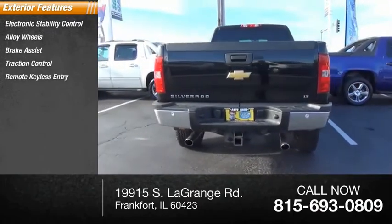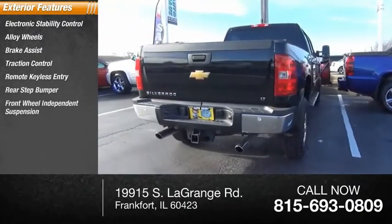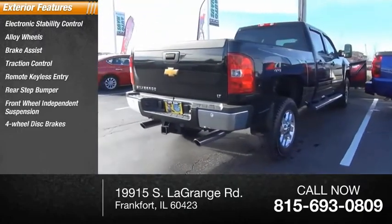Additional features include remote keyless entry, rear step bumper, front wheel independent suspension, and four-wheel disc brakes.